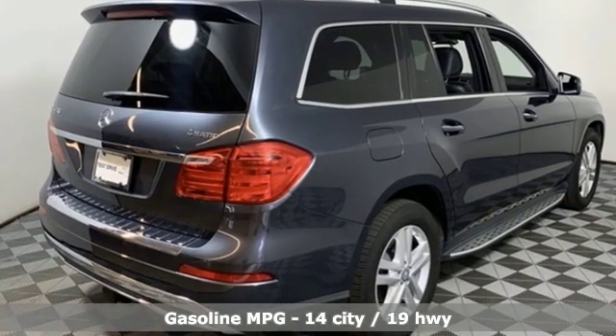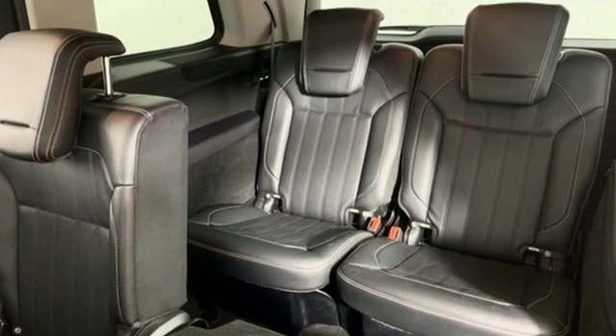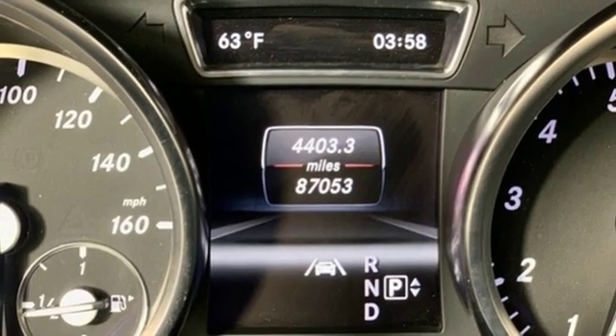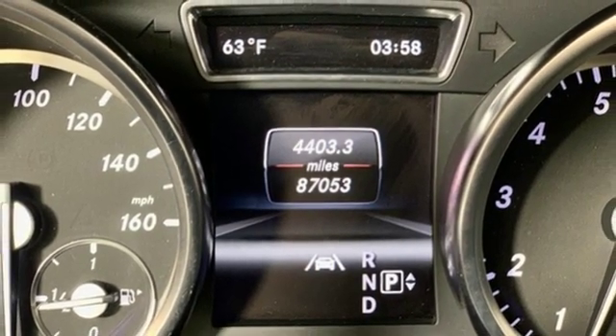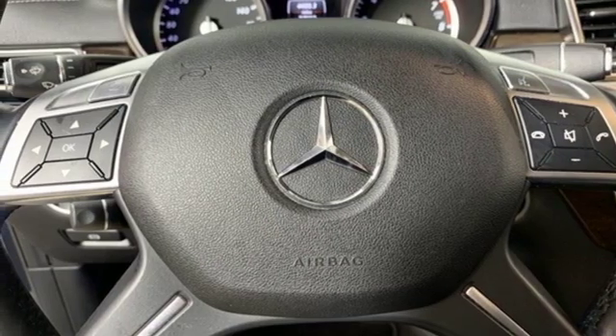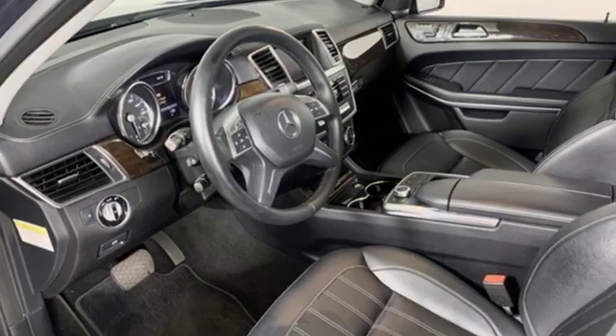It comes with all the amenities you need: streaming audio, power heated mirrors, dual-zone climate control, wireless phone connectivity, front heated bucket seats, twin-turbo V8 engine, power sliding and tilting sunroof, height adjustable automatic with driver control suspension, and automatic transmission.